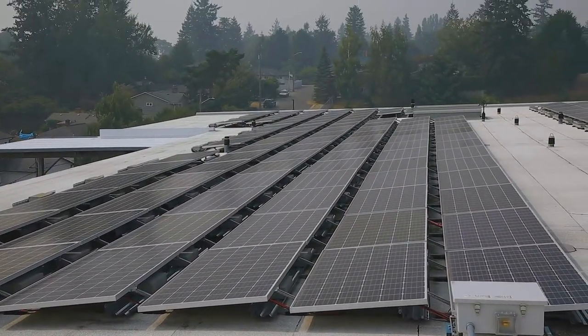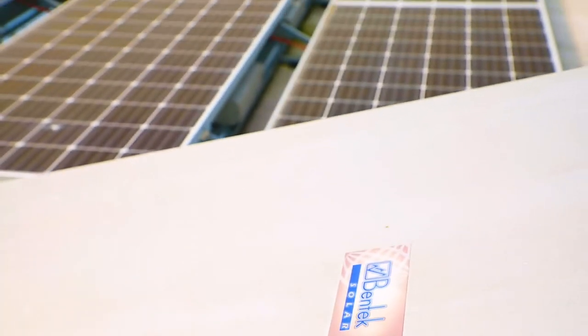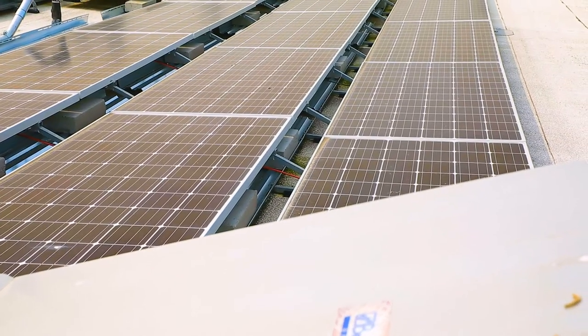Each school has a little over 100 kilowatt solar arrays. Between the six sites, they produce enough electricity to power maybe 40 to 70 homes a year in the Seattle area, for comparison.